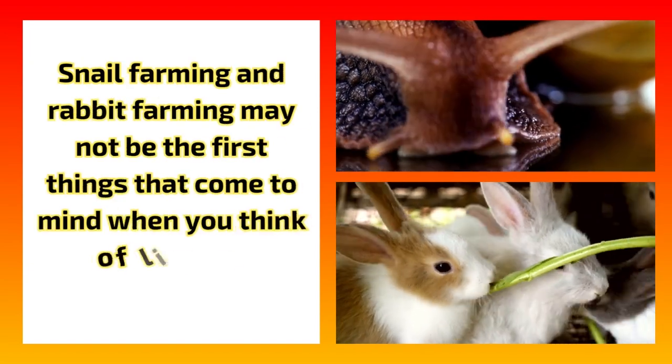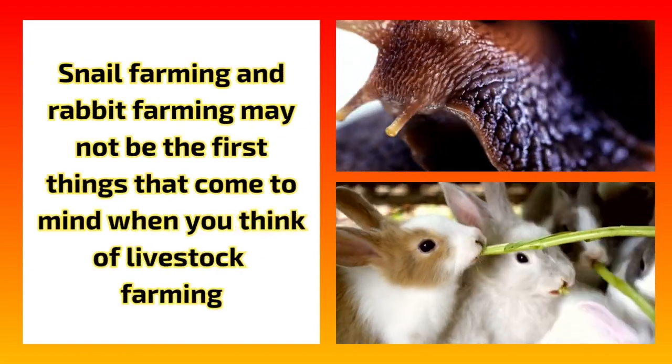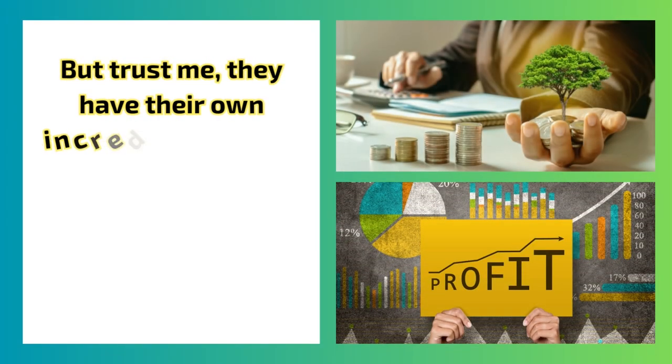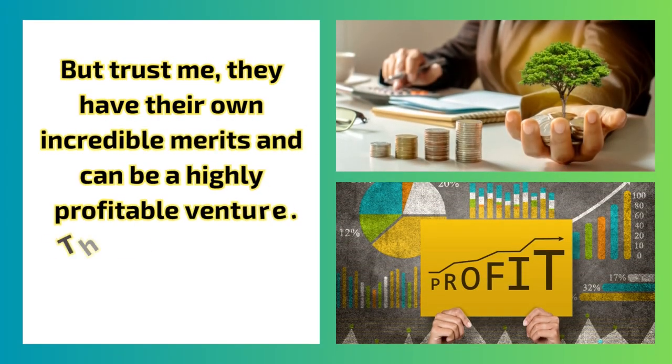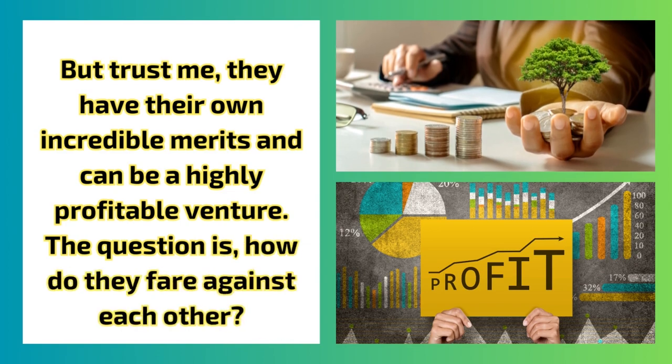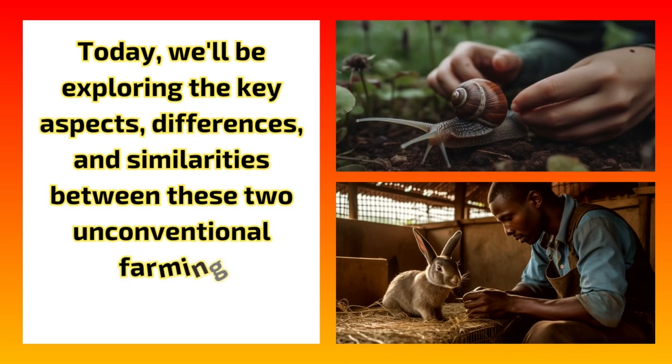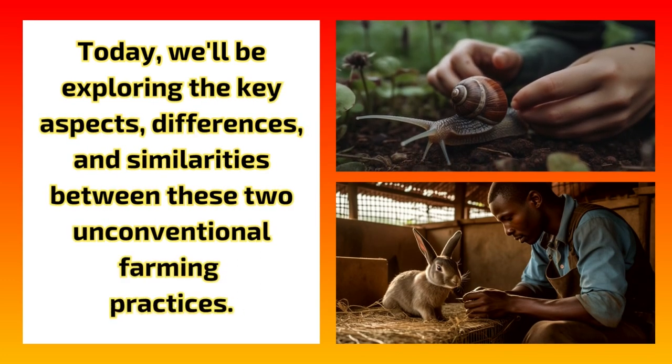Snail farming and rabbit farming may not be the first things that come to mind when you think of livestock farming. But trust me, they have their own incredible merits and can be a highly profitable venture. The question is, how do they fare against each other? Today, we'll be exploring the key aspects, differences, and similarities between these two unconventional farming practices.